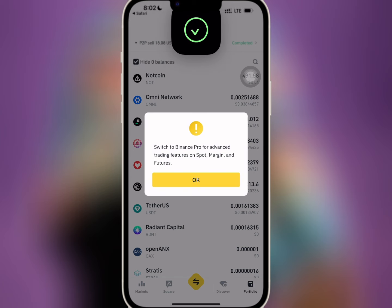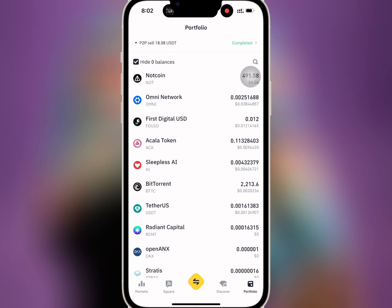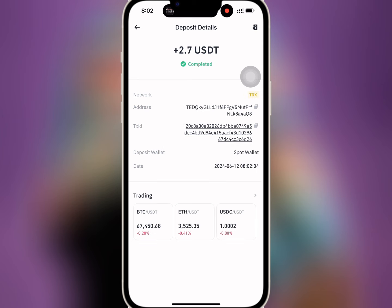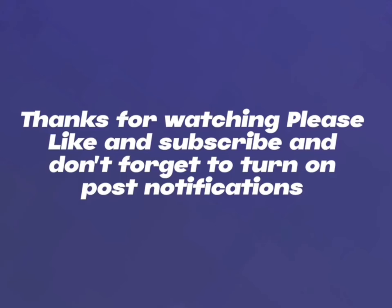I waited for some time and then went to my wallet to check. As you can see, the amount has been paid successfully and there was no withdrawal fee deducted. Thank you for watching — please like and subscribe and don't forget to turn on post notifications.